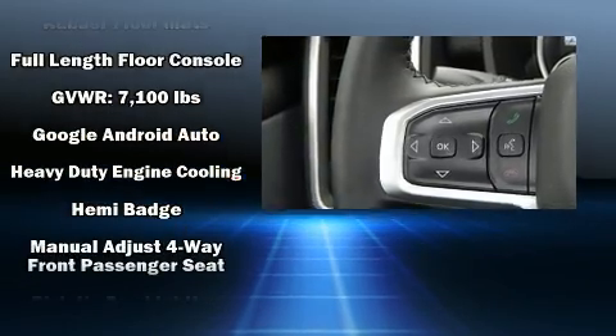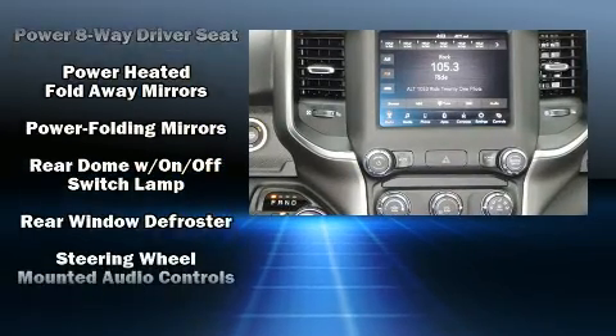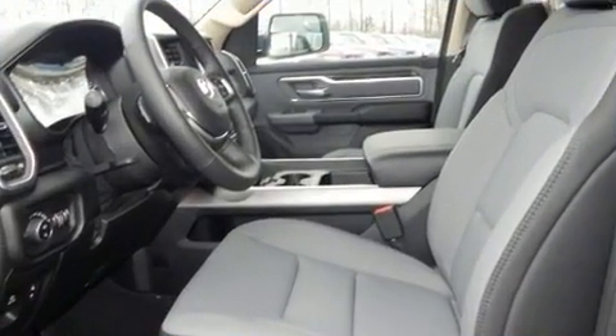Power adjustable pedals allow the driver to optimize his or her driving position, enhancing visibility, comfort, and safety. Curtain airbags combined with standard stability control create a comprehensive safety network.